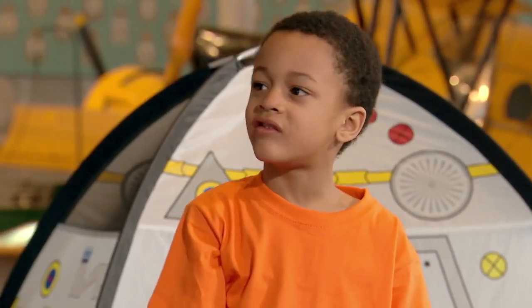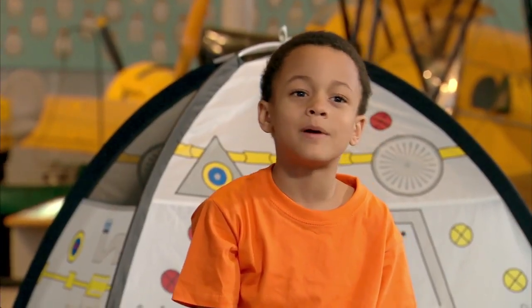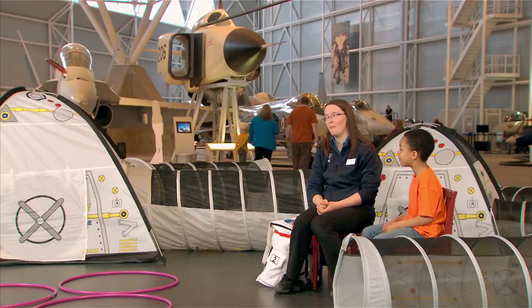Do you know I love space? Really? Have you ever wanted to be an astronaut? Well, I had it in mind, but my parents said, too dangerous — what if you get sucked in by a black hole?